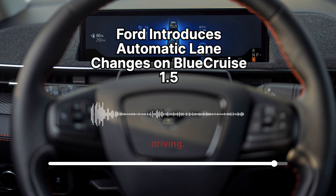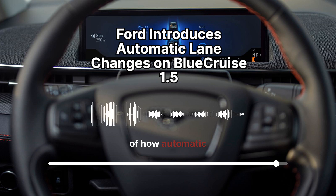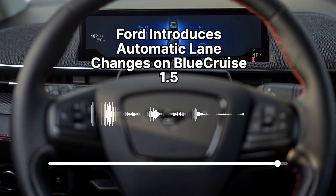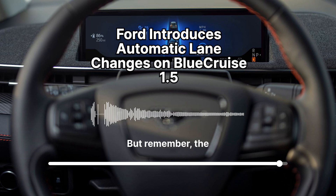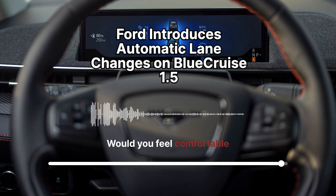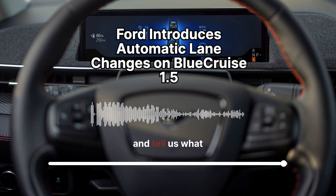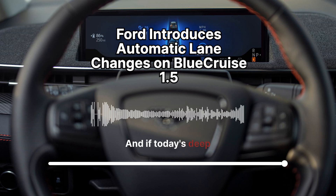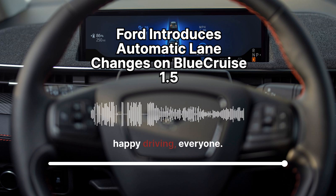That about wraps up our Deep Dive into Blue Cruise 1.5 and the future of driving. We covered a lot of ground today — from the nitty-gritty of how automatic lane changing works to the bigger questions about our relationship with our cars. We want to hear from you: would you feel comfortable letting Blue Cruise 1.5 take the wheel for a lane change? Head over to our social media pages and tell us what you think. Until next time, happy driving everyone.